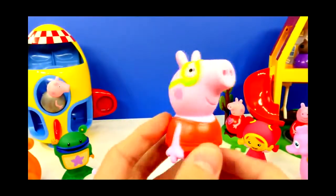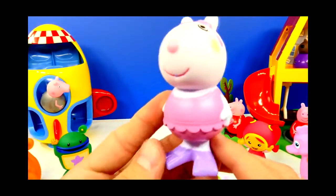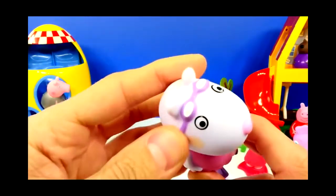Peppa Pig has on a red bathing suit and some green goggles. And Suzie Sheep seems to have some purple flippers, a pink bathing suit, and some purple goggles.